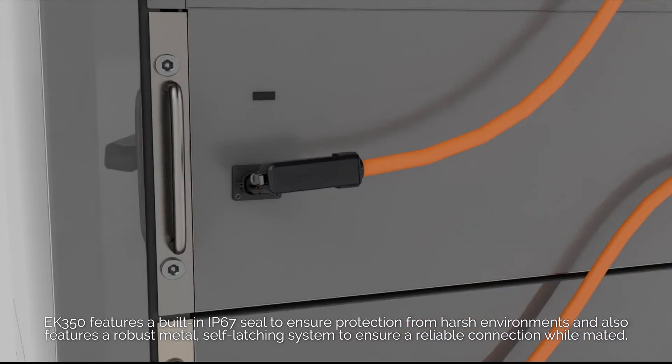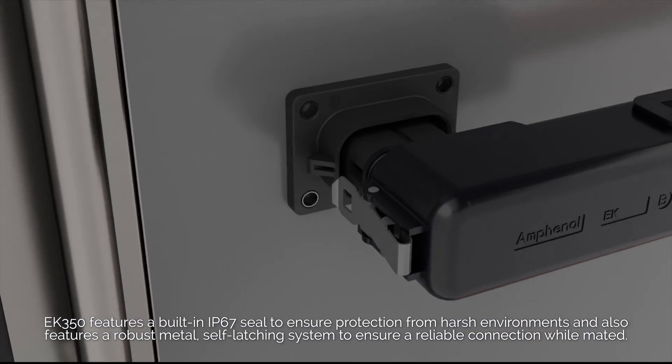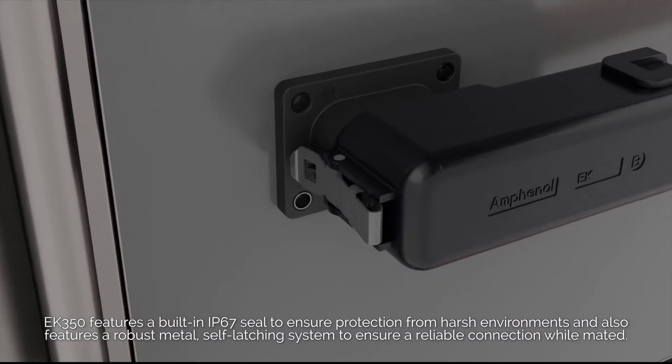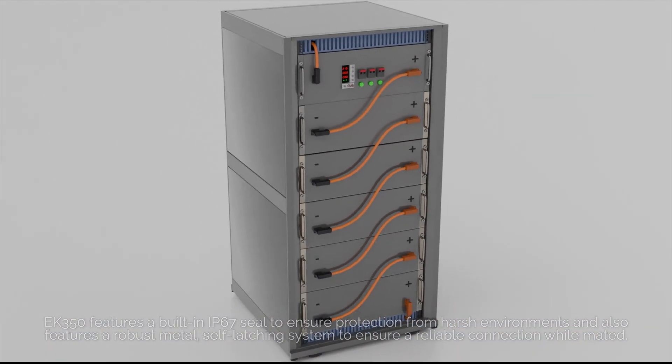The EK350 features a built-in IP67 seal to ensure protection from harsh environments, and also features a robust metal self-latching system to ensure a reliable connection while mated.